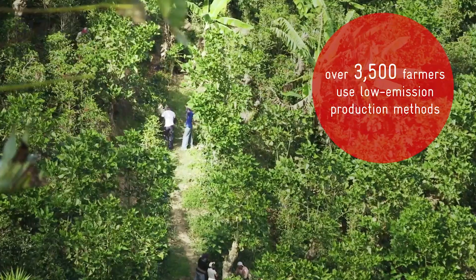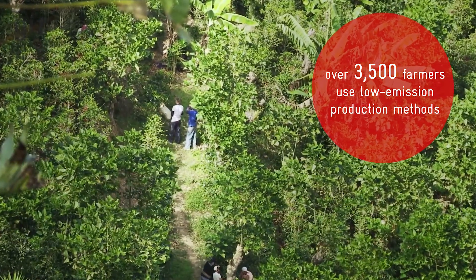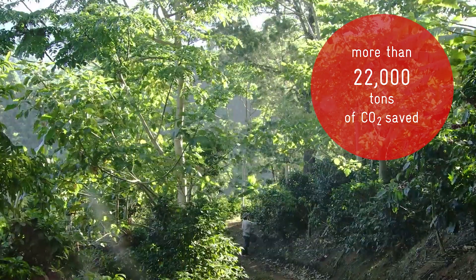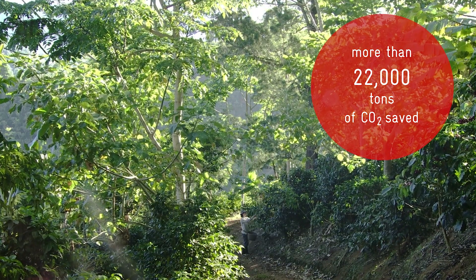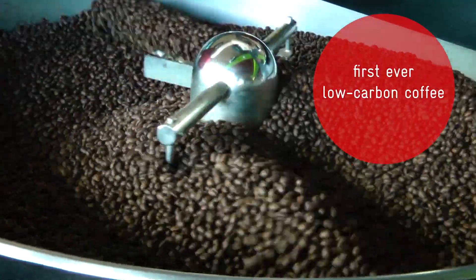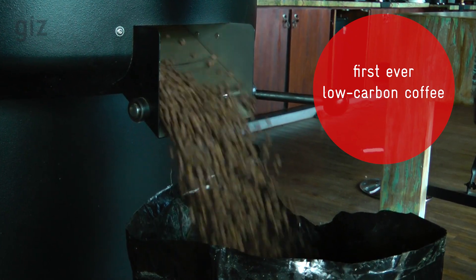Over 3,500 farmers now use low emission production methods on their farms. All in all, our work with mills and farmers has already saved more than 22,000 tons of CO2. What's special about the project is that Costa Rica is the first country in the world to produce low carbon coffee.